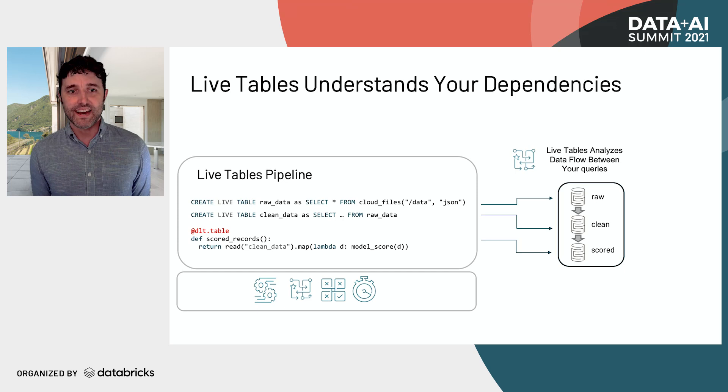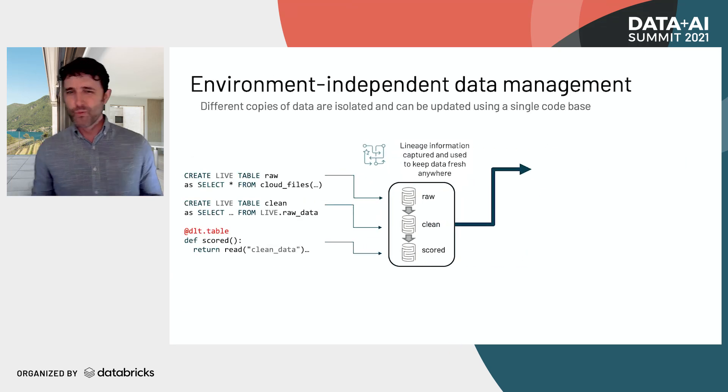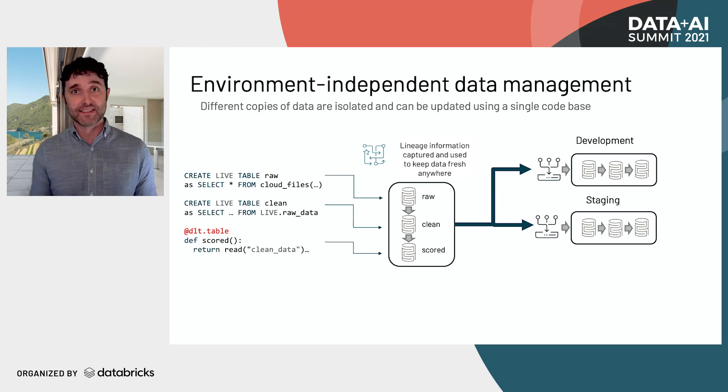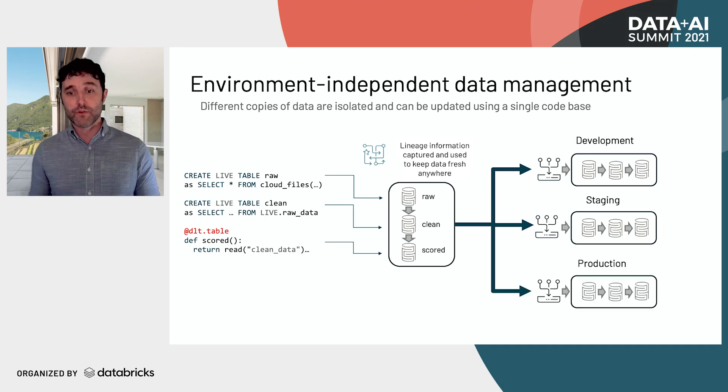One really cool thing is environment-independent data management. You never want just one copy of your data — you'll have a production copy, a staging copy, and maybe a local copy during development. Because Delta Live Tables understands the lineage expressed in an environment-independent way — you're not reading from a specific schema but from the live schema, which is always correct and up to date — you can take the same query definitions, run them in development on a small dataset, run them in staging against the last few months of data, and then deploy that same code with no changes into production with confidence.